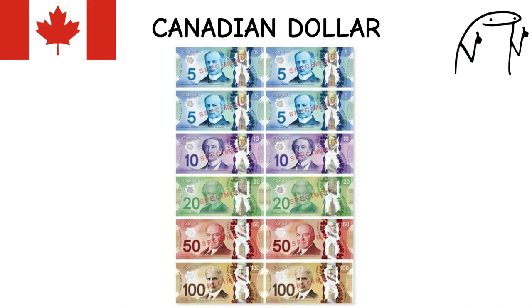Canadian Dollar. It is referred to as the loonie, due to the image of a loon on the $1 coin. The Canadian economy is heavily influenced by natural resources, particularly oil and lumber. It also features prominent Canadians such as Sir John A. MacDonald and Queen Elizabeth II on its banknotes.